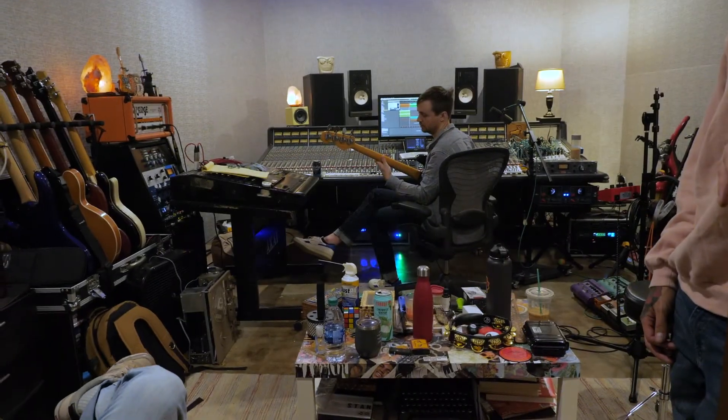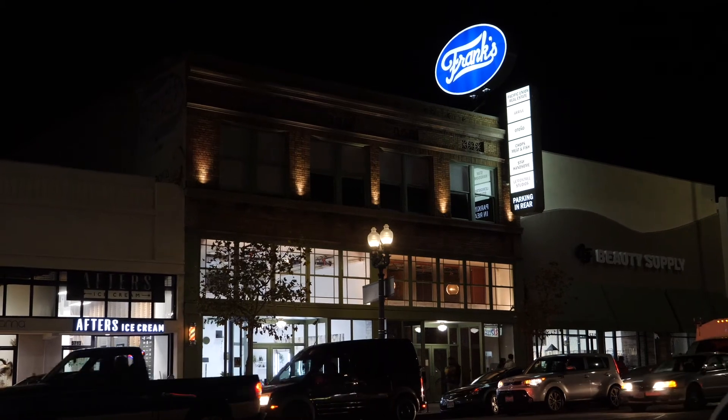And then all you need to do is roll in your gear, plug in, and set up. One of the great advantages to the building and the neighborhood that we're in is there are cafes, bars, restaurants, music venues, all right outside your door. It's a fun place to be — it's funky, it's cool, it's laid-back. If you have any more questions about Lemon Tree, give me a call.